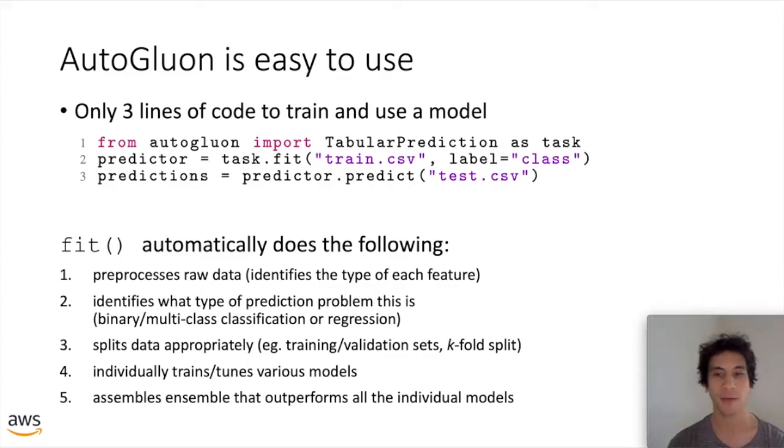AutoGluon is really easy to use for any of the built-in prediction tasks. Here we provide an example of training a tabular prediction task where you have a table of values and want to predict one of the columns based on the others — say it's a classification problem predicting the column labeled 'class'. The data can be in a raw CSV file, maybe with missing values, some string fields, some numerical fields. All you have to do is call task.fit, and it returns a predictor object you can use to produce predictions on new data in raw format.